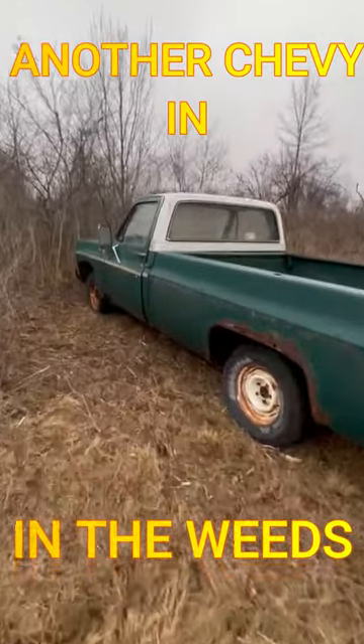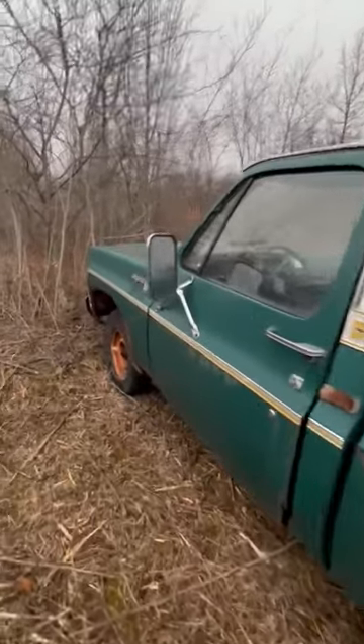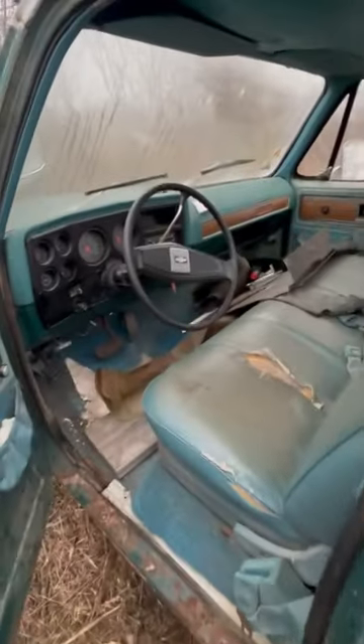Just picked this up at a good price. 1977 Cheyenne Aption, two-wheel drive. It's got a 305 in it. Believe it or not, it runs.